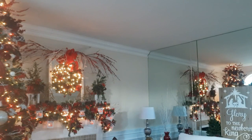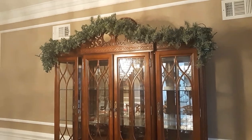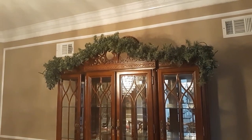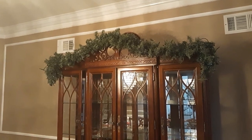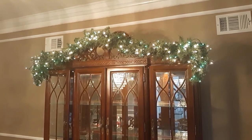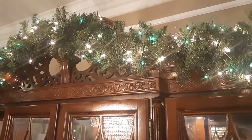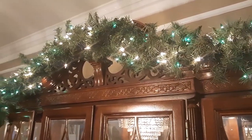Alright everybody, I started by outlining the top of the china closet with garland, and next I put in a hundred white lights and a hundred green lights because I'm using white and green in this room light-wise.